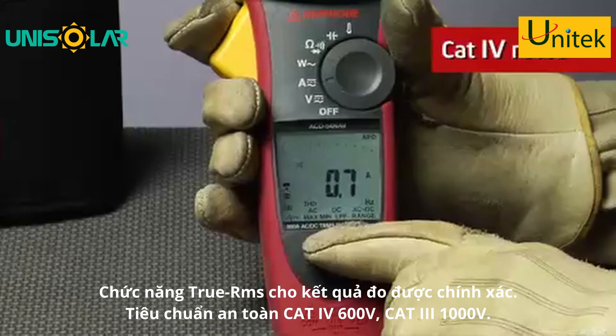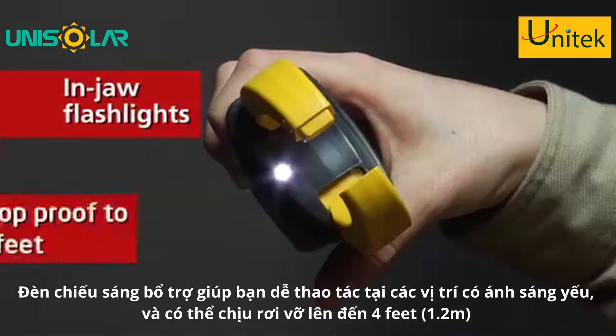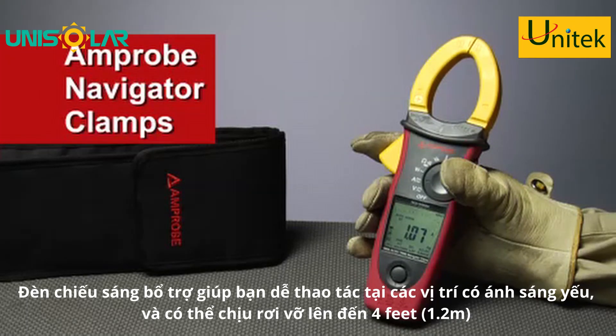The rugged Cat4 rated units are also equipped with in-jaw flashlights and are drop proof to four feet — everything you need to take control of your commercial and industrial environments.